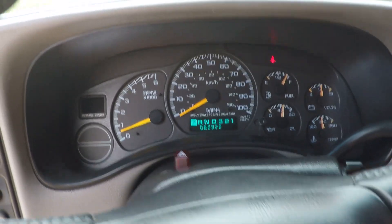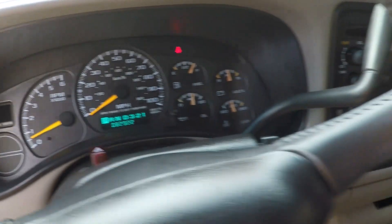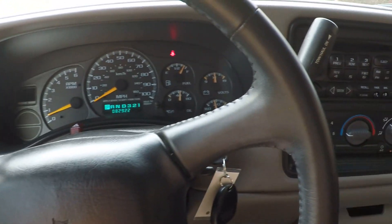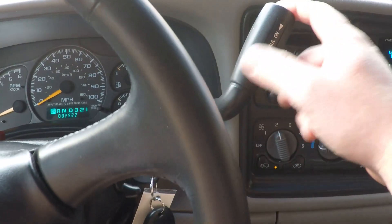82,922 miles — incredible, very low. It does have the towing package with the towing mode.